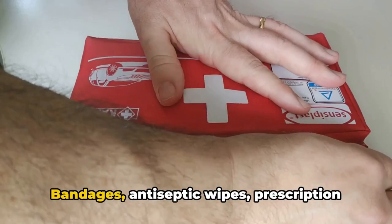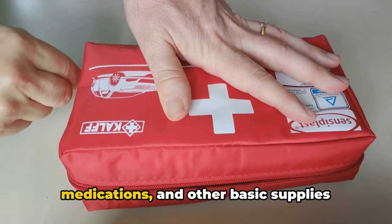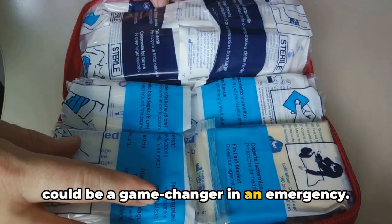A first aid kit is crucial. Bandages, antiseptic wipes, prescription medications, and other basic supplies could be a game-changer in an emergency.